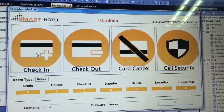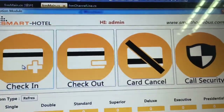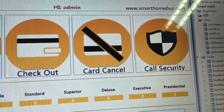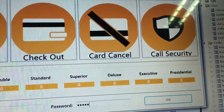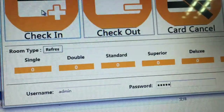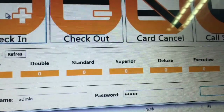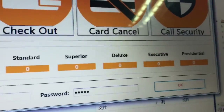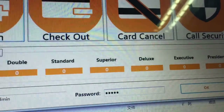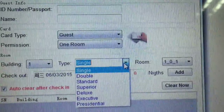The new simple module for reception includes simple check-in, simple check-out, card cancellation, and a security call feature. It shows the room types available — how many single, how many double, how many standard, superior, deluxe, etc. — that are available and unoccupied.